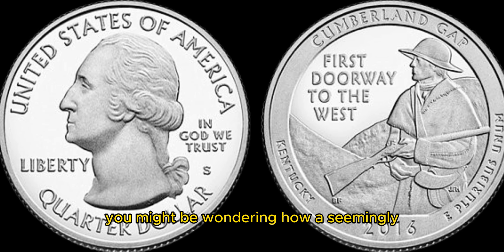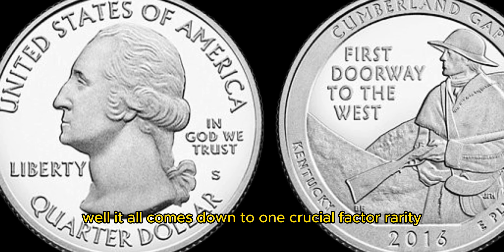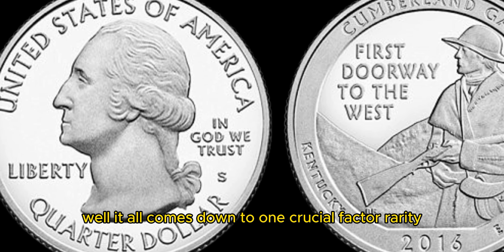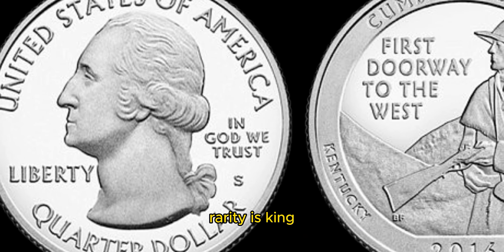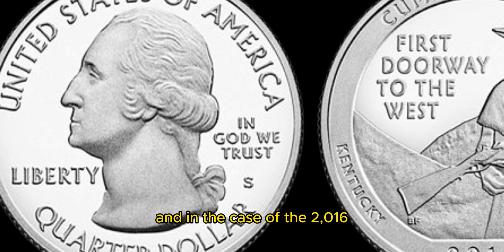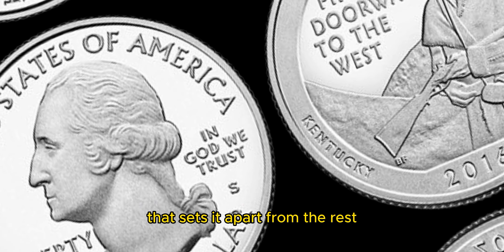Now, you might be wondering how a seemingly common coin could fetch such an impressive sum. Well, it all comes down to one crucial factor: rarity. In the world of coin collecting, rarity is king. And in the case of the 2016 Washington quarter dollar coin, there is a very specific rarity that sets it apart from the rest.